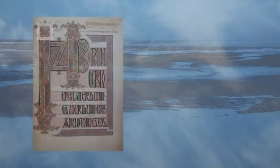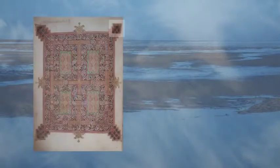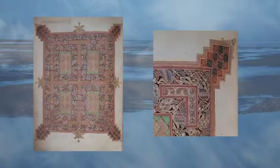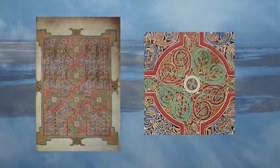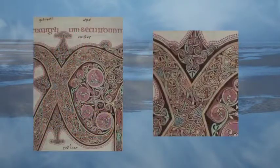Look at the Lindisfarne Gospels. No pens, no paint, no paper — yet one man created this transcendent beauty. How was this possible in the year 698? As Tony Robinson might say, we've just five minutes to find out.